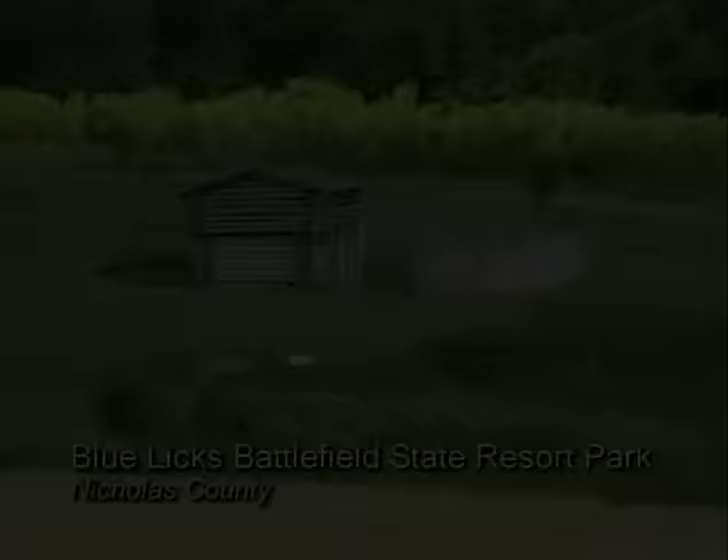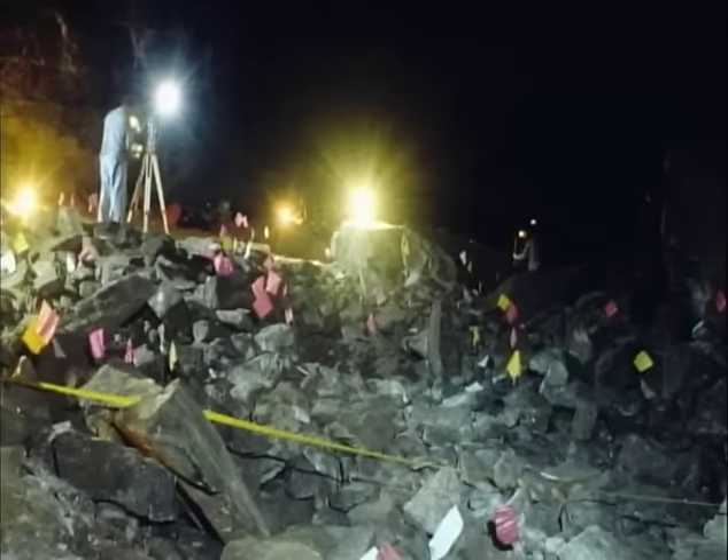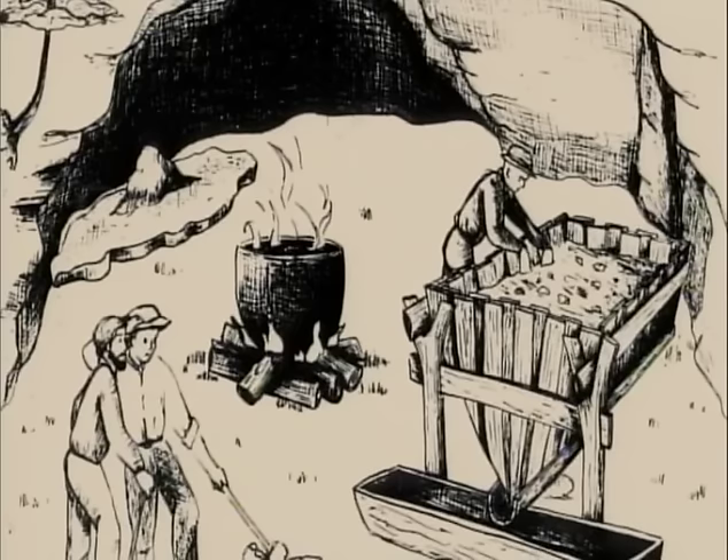Archaeologists have documented hundreds of sites dating to the frontier period in Kentucky, each with a unique story to tell. In Edmondson County, archaeologists continue to investigate early saltpeter mining in Mammoth Cave. During the War of 1812, Kentucky led the nation in the production of saltpeter, an essential ingredient in gunpowder. This research documents leaching vats, wood pipes, and the hazardous work conducted mostly by slaves.